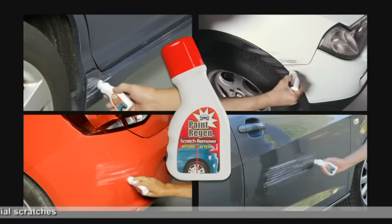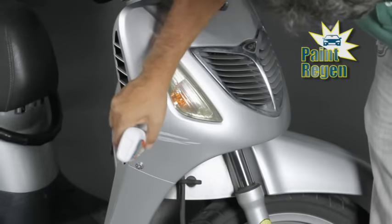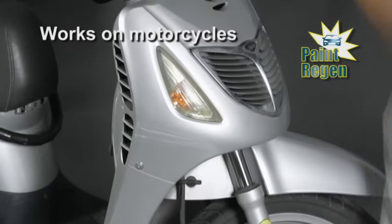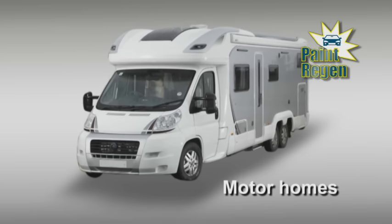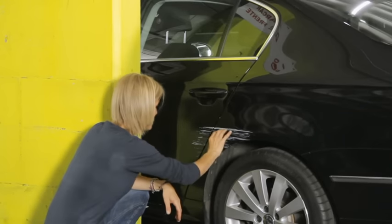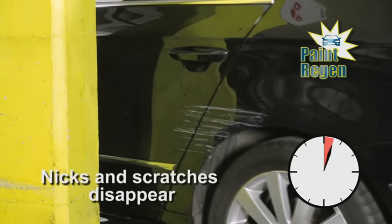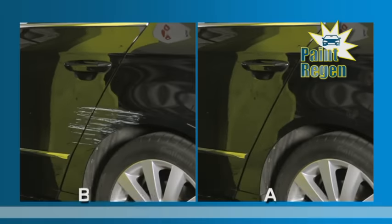It's the easiest and probably the most effective system you'll use. It's so versatile — it's ideal for motorcycles, motorhomes and even boats. If you've got a nick in the car park, no problem. Just apply Paint Regen and the nick is almost gone. That easy and that handy.